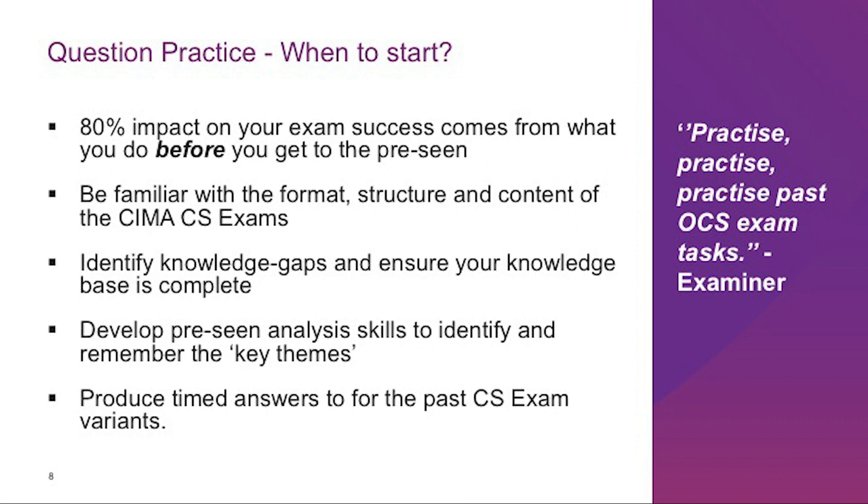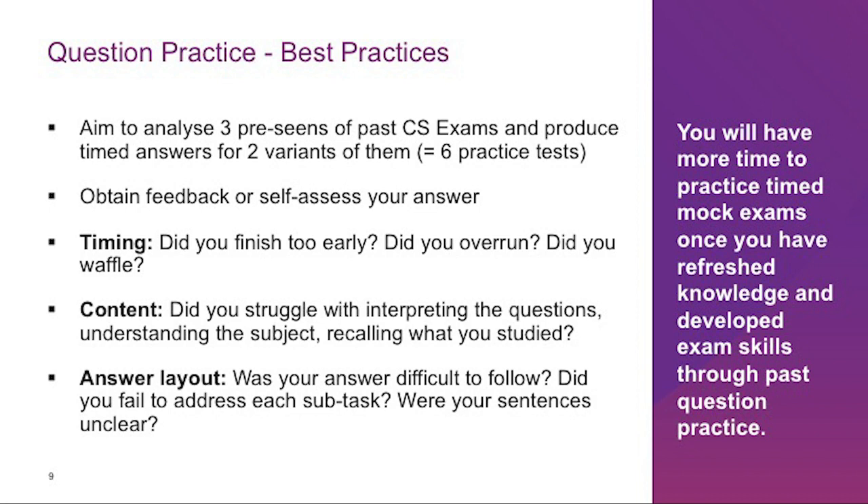There is a detailed case study exam readiness checklist that will guide you through all necessary steps and actions to prepare well. You may use this checklist as the basis for your own study and revision timetable. I recommend allocating time to analyze at least three pre-seen materials from past case study exams. I further recommend that you produce timed answers for at least two variants connected to each past pre-seen you analyzed — equivalent to six mock exams — and importantly, all these materials are free of charge, available in the CIMA planner to download and use.